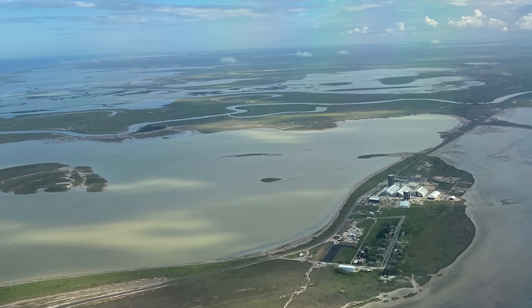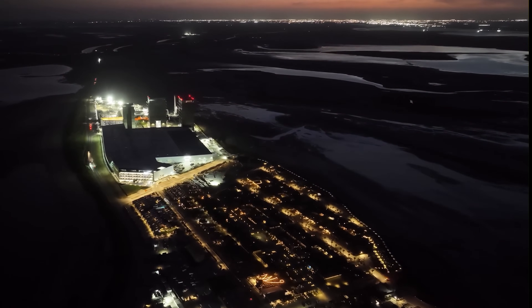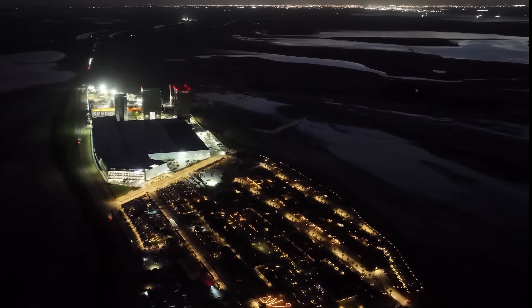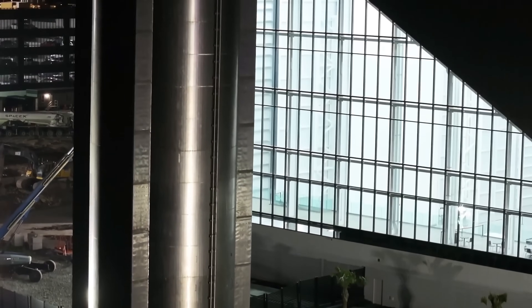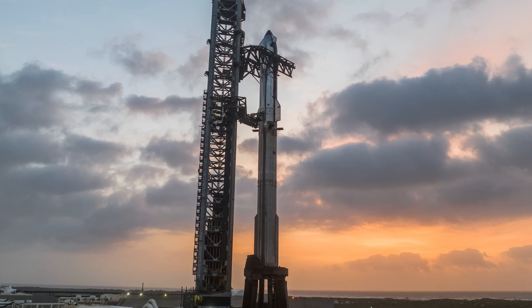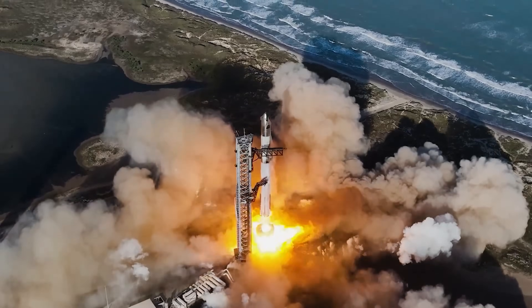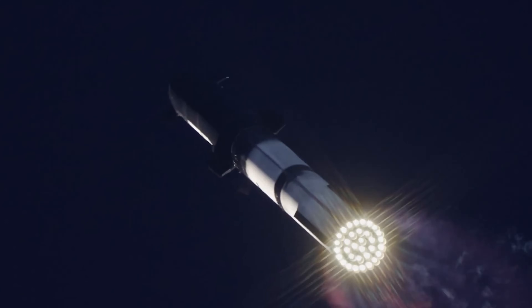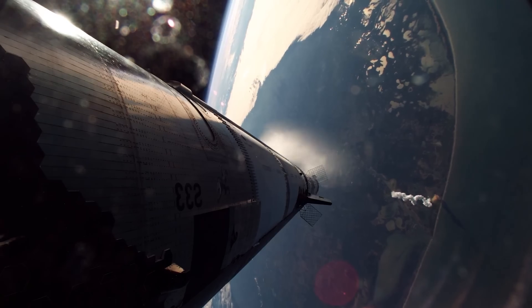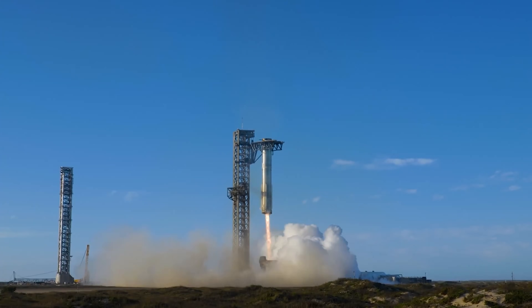By producing propellants on-site, SpaceX may not only streamline launch logistics, but also reduce wear and tear on the highway. Anyone who has driven the long road to Starbase knows how rough it can get, with plenty of potholes caused in part by the heavy traffic. SpaceX initially planned to build its own air separation plant first at the Sanchez site and later at the Starbase launch and testing site. However, these plans were eventually abandoned due to several challenges, including an insufficient electricity supply and practical concerns such as the plant's close proximity to the launch pad.